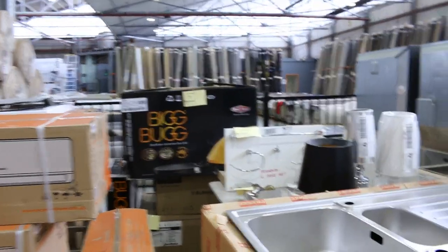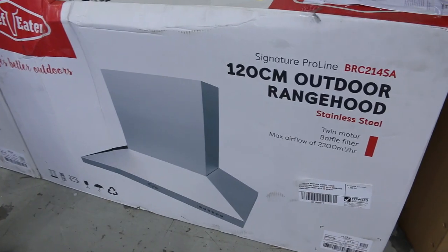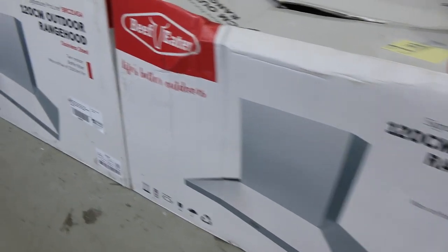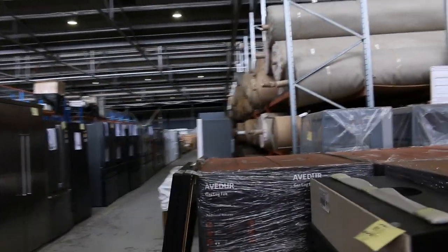Down the way there's a barbecue, lot 71 — could be a bargain for somebody. A few sinks here too. We've still got the Beefeater lots 79 and 80, outdoor range hoods. Around the $1,300 to $1,400 mark to get those going. They're pretty nice — great big outdoor rated range hoods.